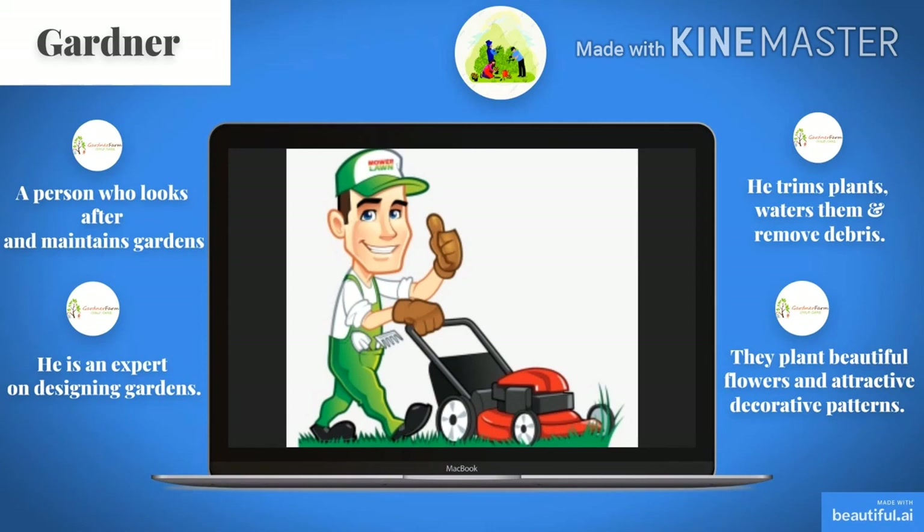In this picture, you can see a gardener. A gardener is a person who looks after and maintains gardens. He is an expert in designing gardens. He trims plants, waters them and removes debris. He plants beautiful flowers and creates attractive decorative patterns.